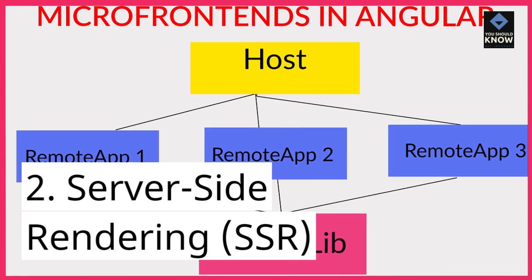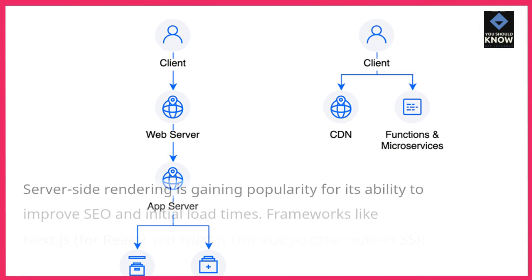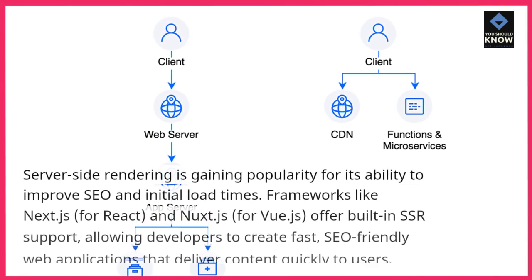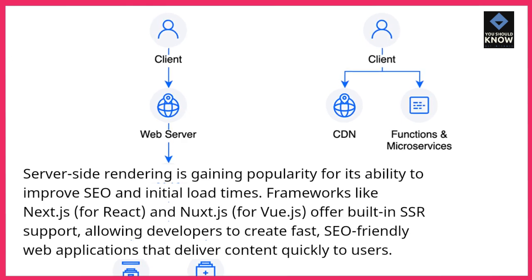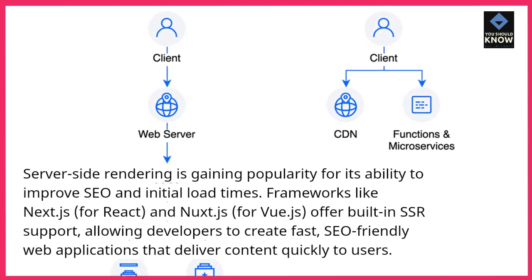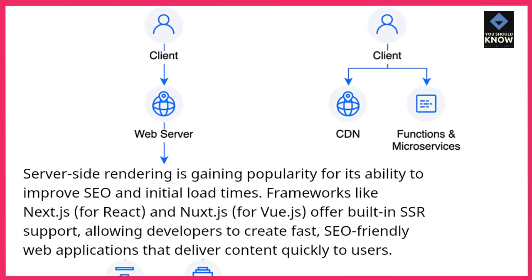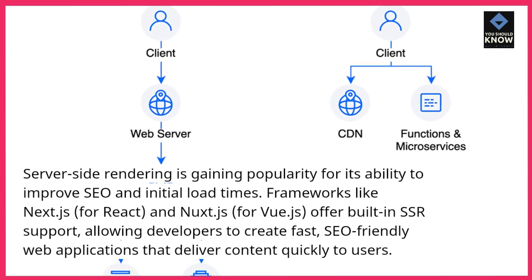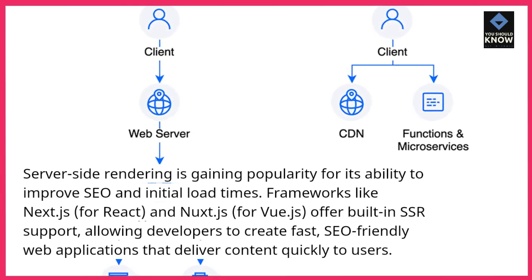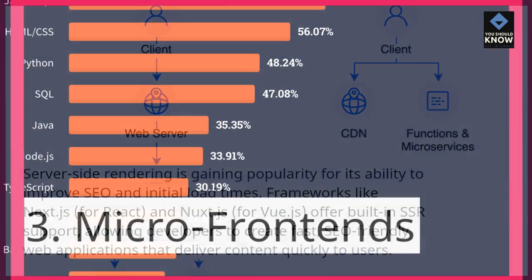2. Server-side rendering (SSR). Server-side rendering is gaining popularity for its ability to improve SEO and initial load times. Frameworks like Next.js for React and Nuxt.js for Vue.js offer built-in SSR support, allowing developers to create fast, SEO-friendly web applications that deliver content quickly to users.